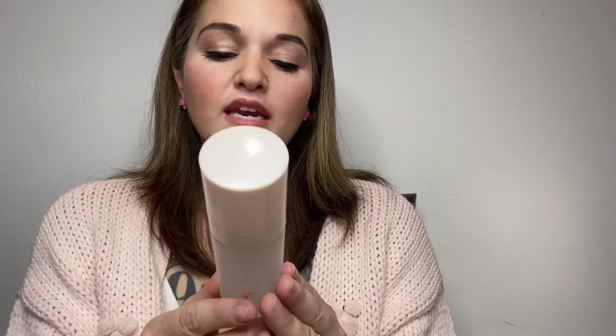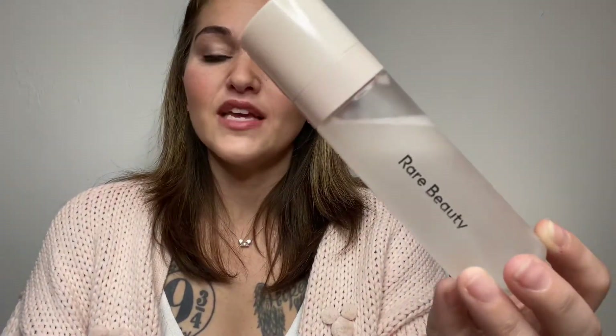The next thing I've been obsessed with is the Rare Beauty Always an Optimist 4-in-1 Mist. Sometimes I'll put it on my beauty blender sponges to give them moisture, or I spray it on my face after doing my makeup to keep it beautiful all day. You can also spray it on before. I've used it all three ways and it's amazing. Rare Beauty is the Selena Gomez makeup line, and I love the simplicity of her packaging — the products are really beautiful, so any opportunity to try a Rare Beauty product, I'm all about it.